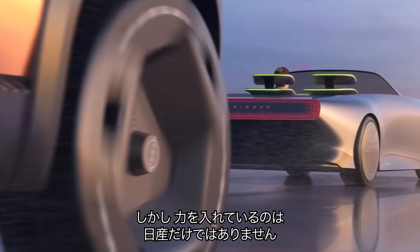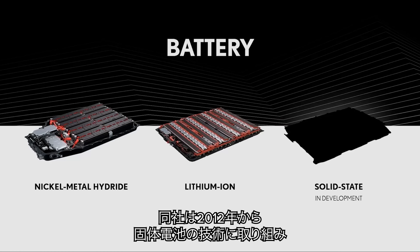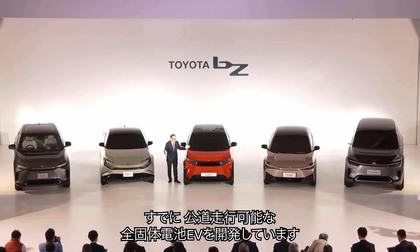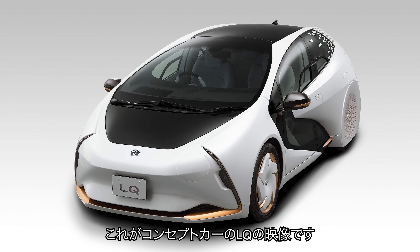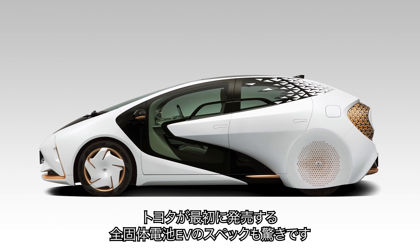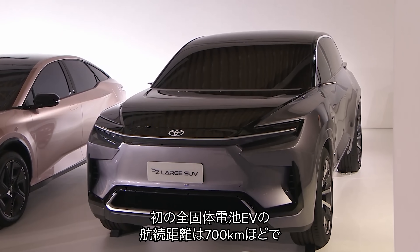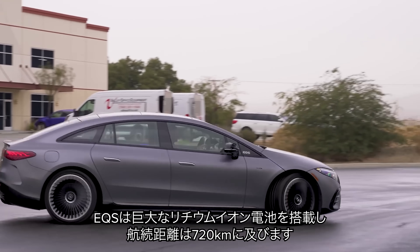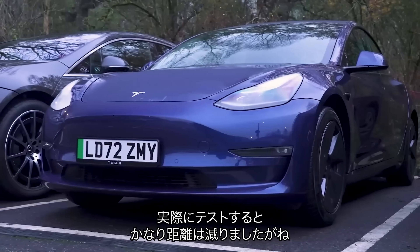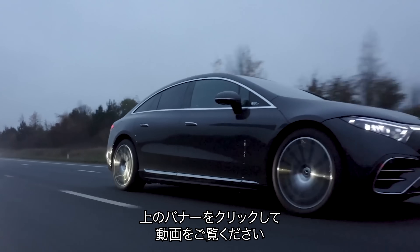But Nissan isn't the only company committed to getting these batteries into production. Toyota is about to start building new EVs with these high-technology cells even sooner than 2028. The company has been working on solid-state battery technology since 2012 and was the first carmaker to build a proper road-registered car powered by solid-state batteries — a version of the LQ concept. The stats Toyota is aiming for with its first production cars are very impressive: around 435 miles of range, right up there with flagship models like the Mercedes EQS, which has a huge lithium-ion battery and over 450 miles of claimed range.